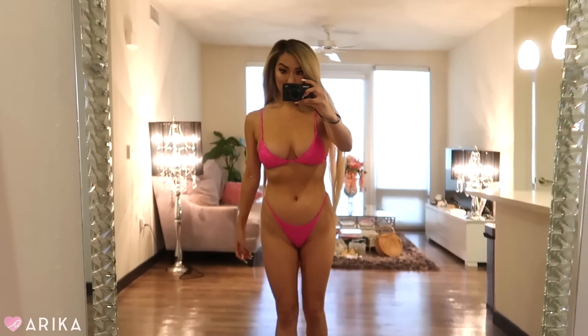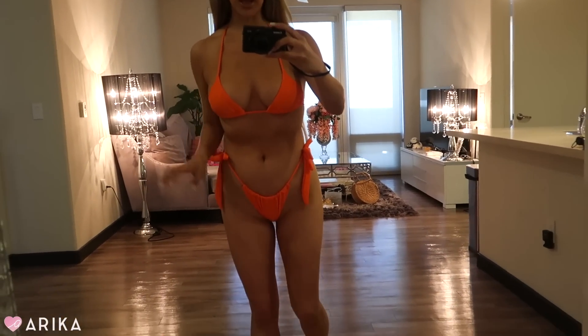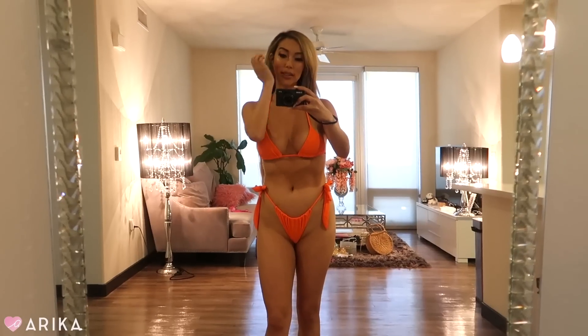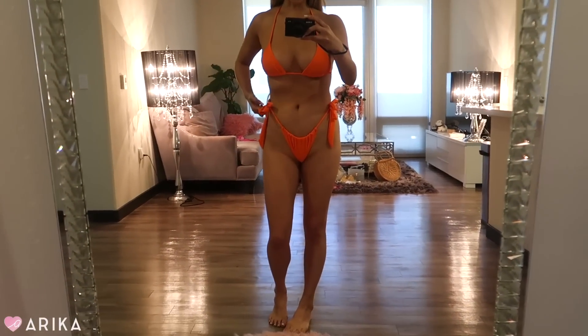The next swimsuit is this orange bikini — I think this is my favorite out of the three I ordered from SHEIN this time. I love the side ties and the triangle top, and I really like the solid neon orange color. Out of the three bikinis, this orange one is the most flattering on my body shape and skin tone. I'm not spray-tanned right now but I'm getting one today for Fourth of July.